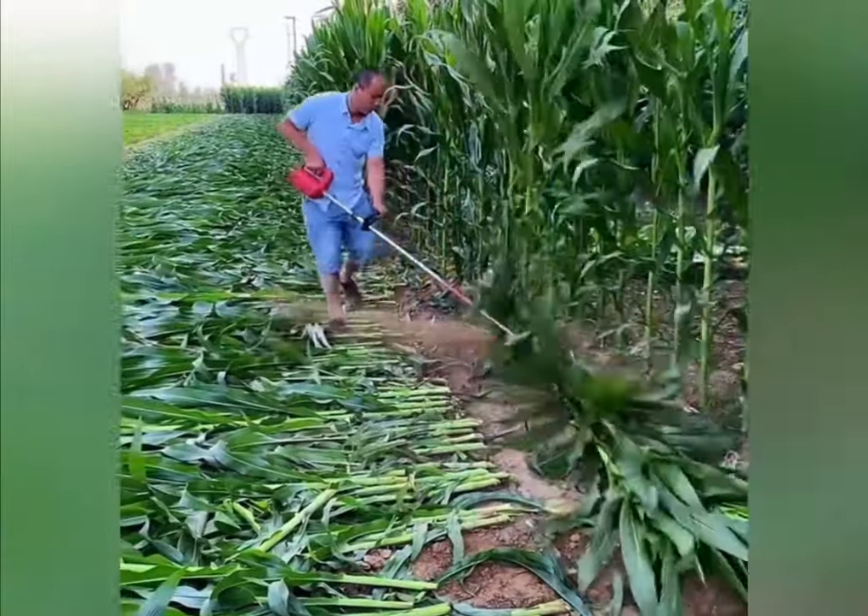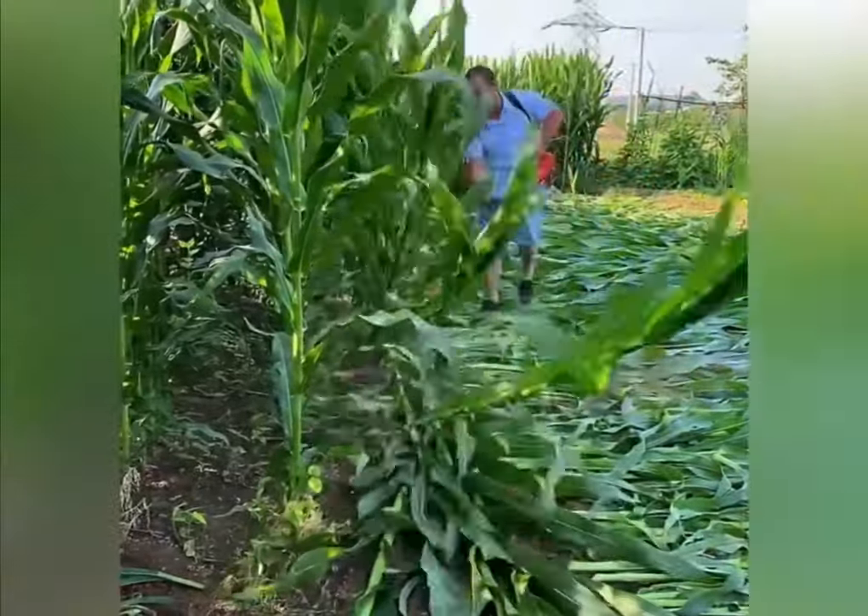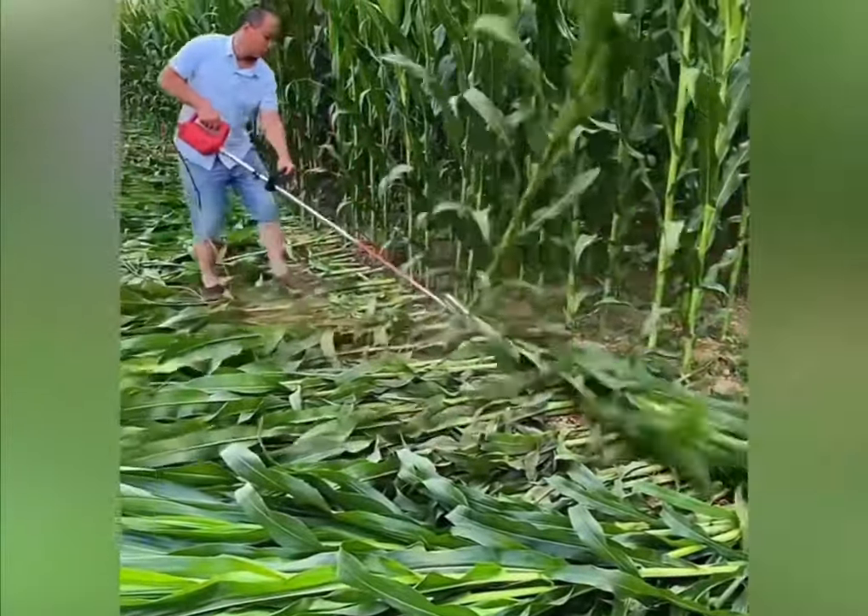The worker, using an electric trimmer, cuts the corn stalks easily and effortlessly. They can be used as the basis for preparing silage for animal feed.